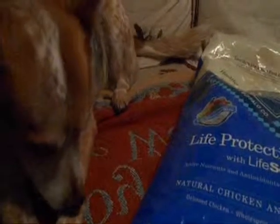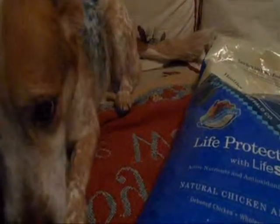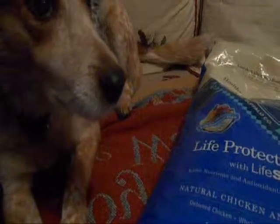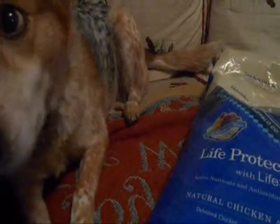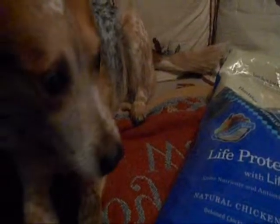Before we start, remember: no dog food can possibly be appropriate for every life stage, lifestyle, or health condition, so choose wisely, and when in doubt, consult a qualified veterinarian professional for help.